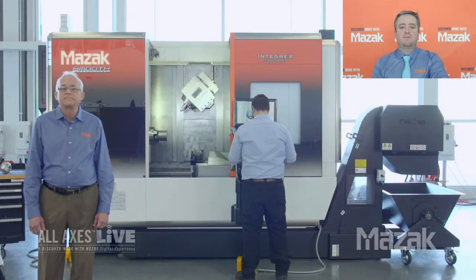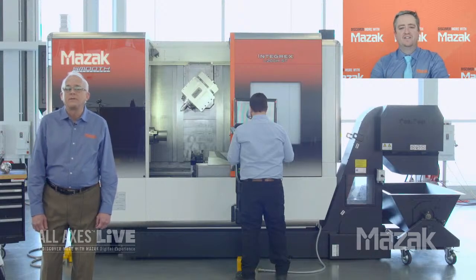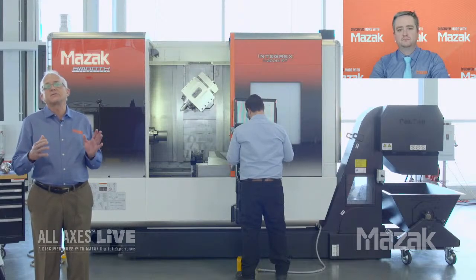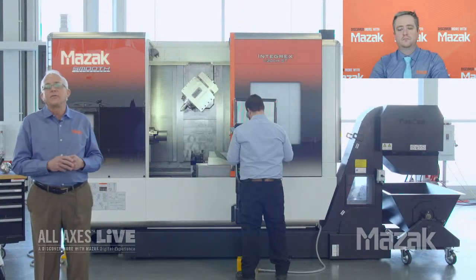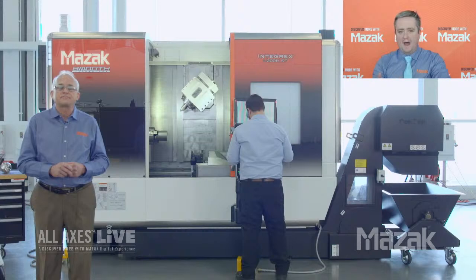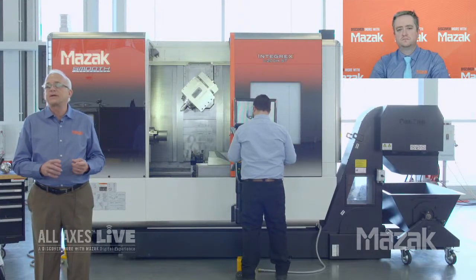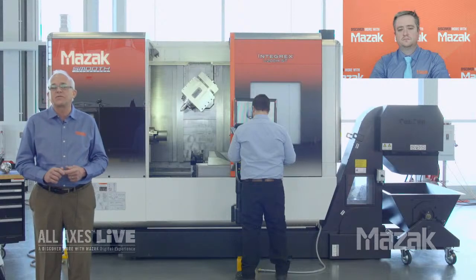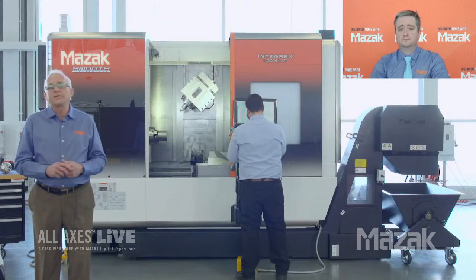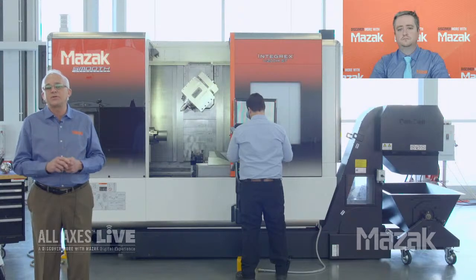When I look in this machine, the first thing my eyes are drawn to is the new mill spindle - it looks visually different. Can you tell me why we redesigned it? The mill spindle is about 17% shorter in length, giving us tremendous clearance between chuck faces for part variations. We also made it more powerful - this model has three different mill spindle options: a standard 16 horsepower at 12,000 RPM, a 32 horsepower at 12,000 RPM for exotic materials, and a 32 horsepower at 20,000 RPM for high-speed contouring.